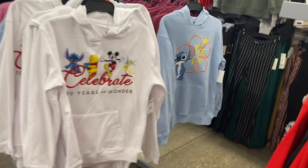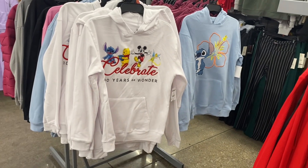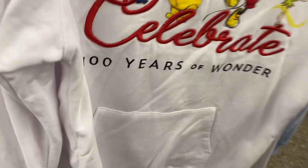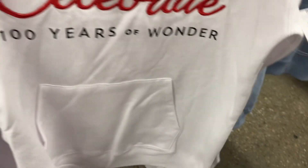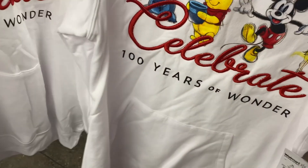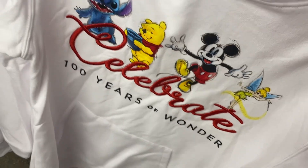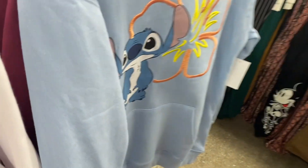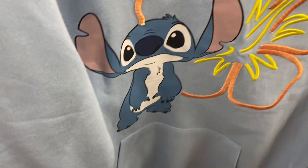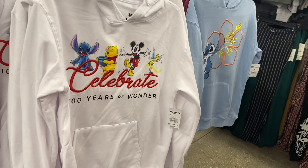They also have some new hoodies — a Stitch one and a Disney one. I've been seeing '100 Years of Wonder' on a lot of shirts and sweaters lately. This hoodie has embroidered details and I love how they styled it like the old-school moving cartoon drawings. It has a kangaroo pocket, comes in extra small to 3XL, and is $16.98.